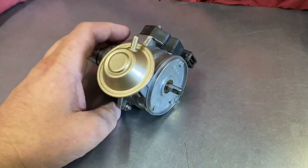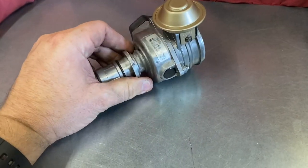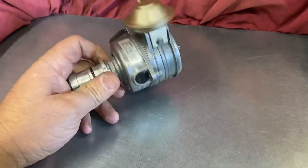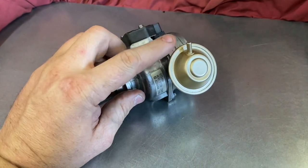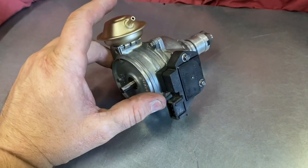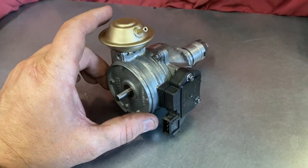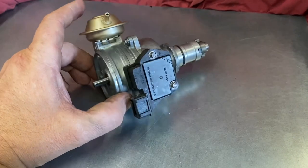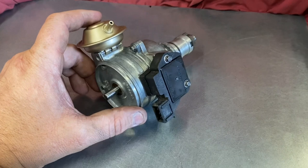The only drawback to this factory dizzy is that it has a mechanical advance mechanism in the bottom and a traditional vacuum unit. If you want to keep things traditional, sensible, and reliable, using one of these is a very good option.